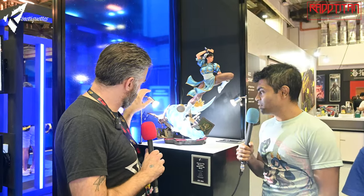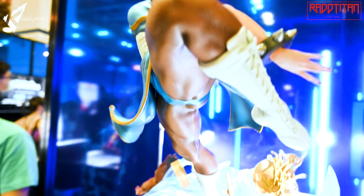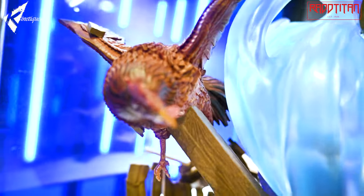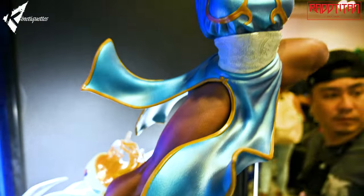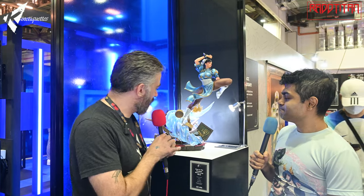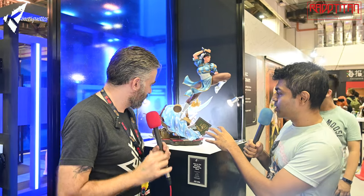Here we have our Street Fighter Chun-Li in quarter scale. It's a collaboration with the well-known Stanley 'Artgerm' Lau. What we have on display here is the final product, which is shipping right now. The base is quite intricate but takes up a lot less real estate. That's a very nice piece — I love the motion where you've got the whirlwind coming around. And you've got the little dim sum and the noodles at the back. We like to incorporate a lot of Easter eggs from the game.